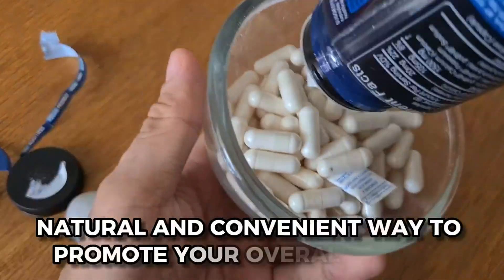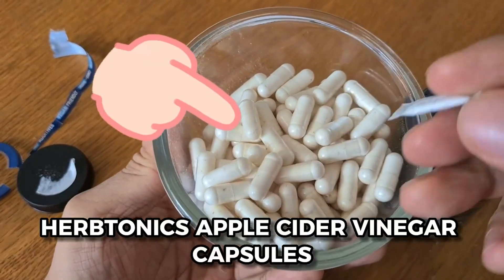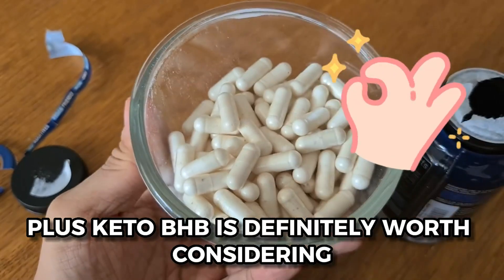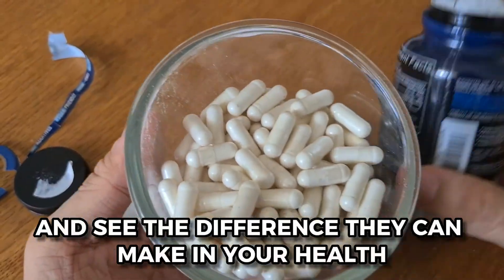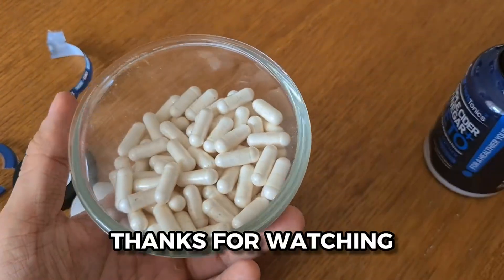If you're looking for a natural and convenient way to promote your overall health, Herb Tonics' Apple Cider Vinegar Capsules Plus Keto BHB is definitely worth considering. Give them a try and see the difference they can make in your health and well-being. That's it for this video. Thanks for watching.